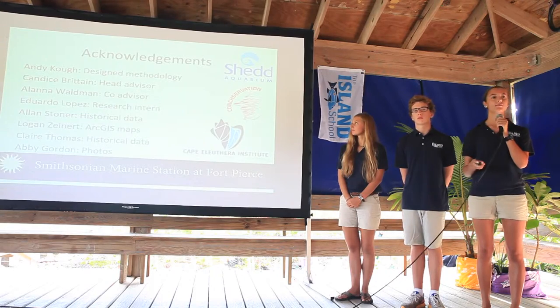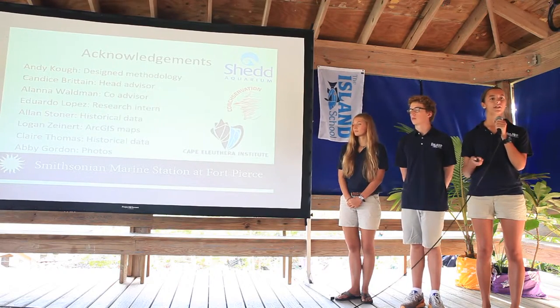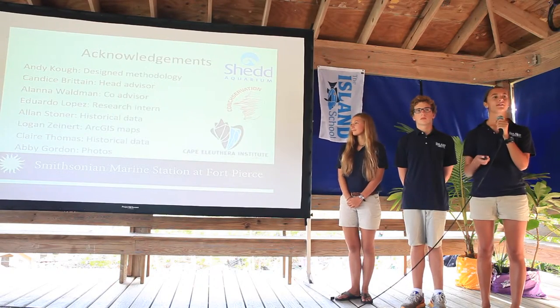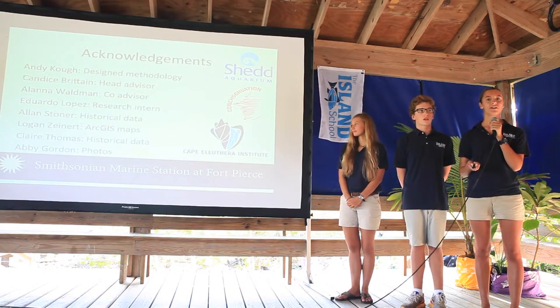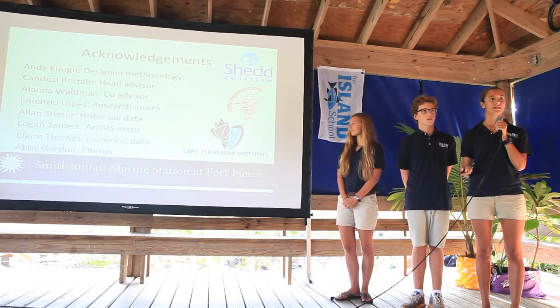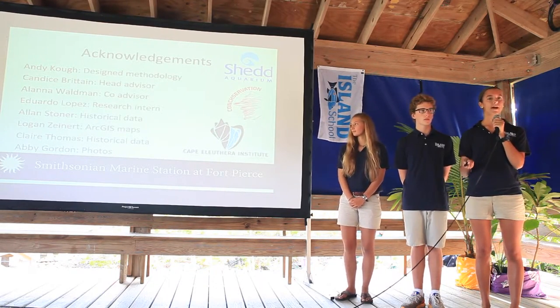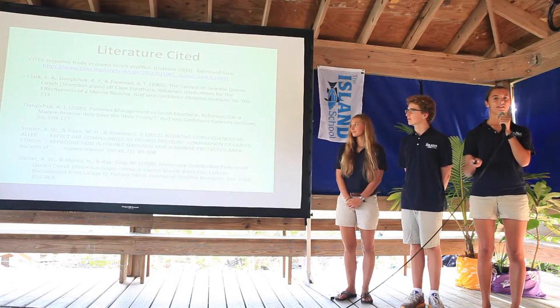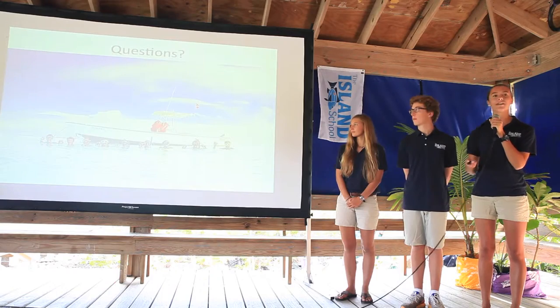We'd like to thank Shedd Aquarium for designing our methodology and providing equipment, and Candace, Alana, and Eddie for advising our research project. We also thank Alan Stoner and Clara Thomas for providing historical data, Logan for the ArcGIS maps, and Abby Gordon for the photos. These are our citations. Any questions?